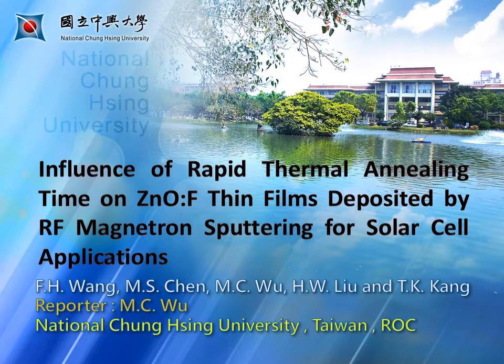The title of my presentation is 'Influence of Rapid Thermal Annealing on FZnO thin films deposited by RF Magnetron Sputtering for Solar Cell Applications.' I am Ming Chen Wu, from National Chung Hsing University, Taiwan.